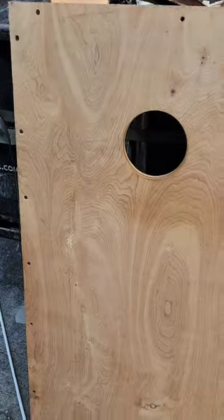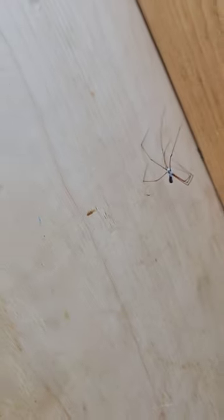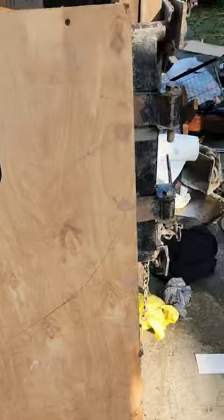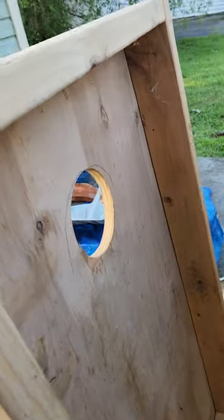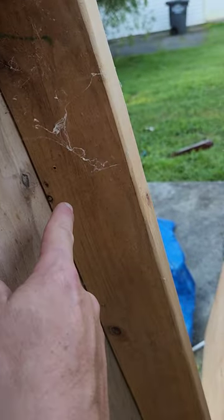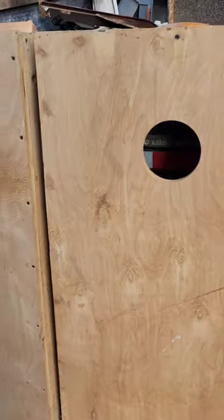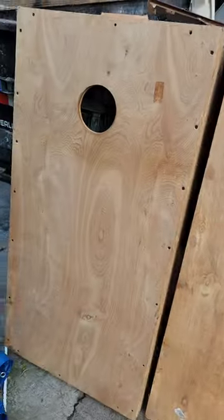Looks like we got some cornhole boards here, but they're missing the legs. These are nice boards — I don't even have to use them for cornhole. The wood is nice. It looks like the legs used to rotate out. I'll keep those, and if I don't end up using them for cornhole, I can use the wood for a chicken coop I want to build.